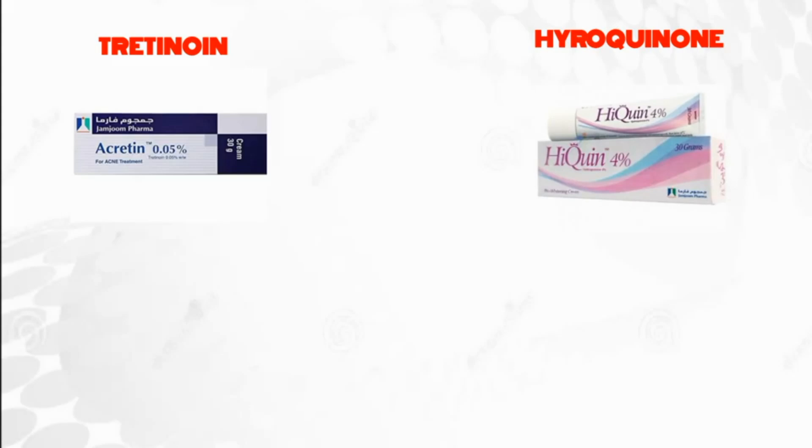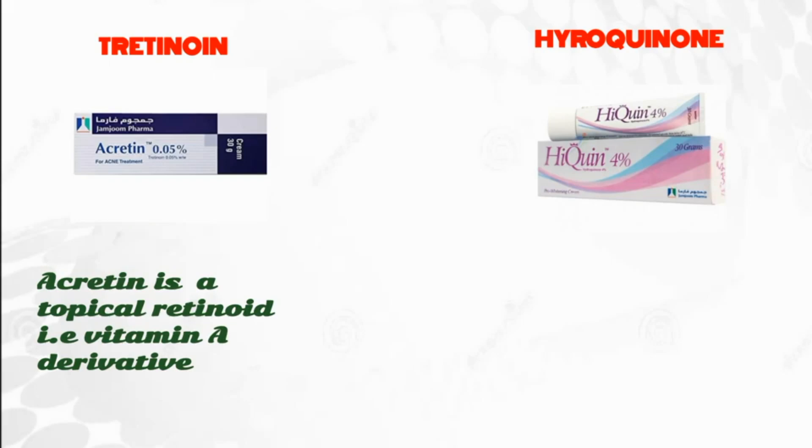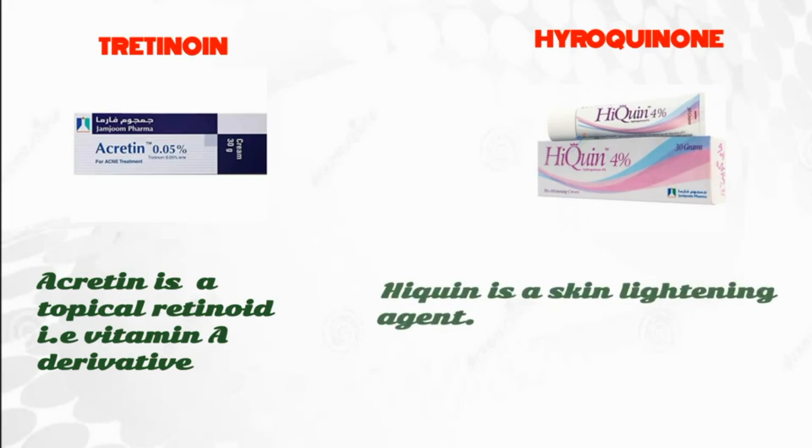Tretinoin comes with the brand name Accretin, though other brands are also available, whereas hydroquinone comes with the brand name Hyquin, with other brands available as well. Accretin is a topical retinoid that is a vitamin A derivative, whereas Hyquin is a skin lightening agent.